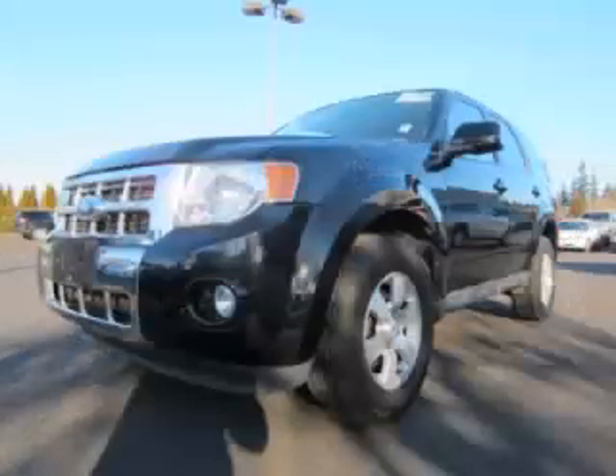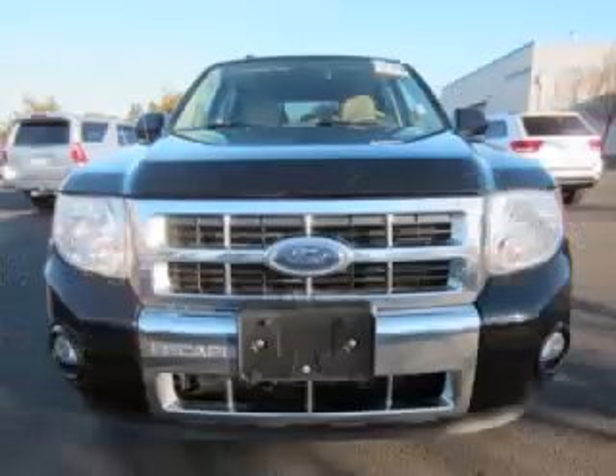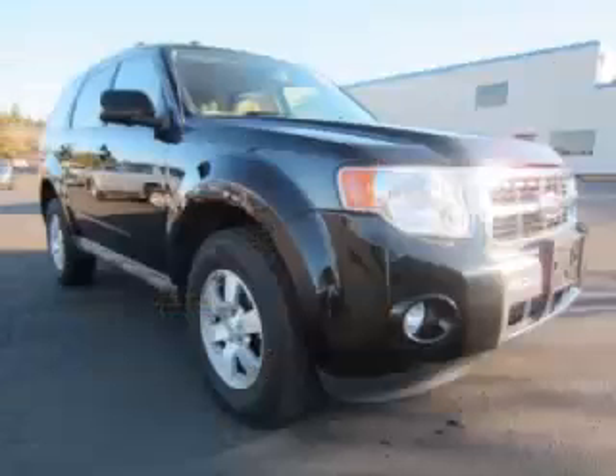This is a 2009 Ford Escape Limited with leather. This Ford has just 60,000 miles and a 3.0-liter V6 engine. Top features include,